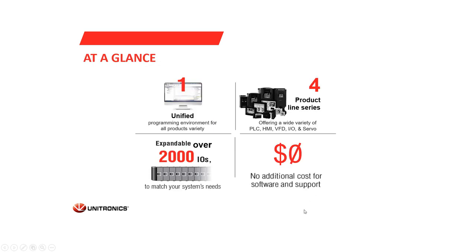We have one unified programming environment for programming PLC code, designing HMI, configuring communication and more. Unitronics offers four product lines, from PLCs for simple and small machines up to PLCs for complex and advanced projects. Our high-end product line supports over 2,000 IO for one PLC. The software and support are at no cost.